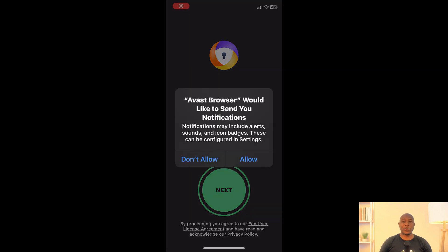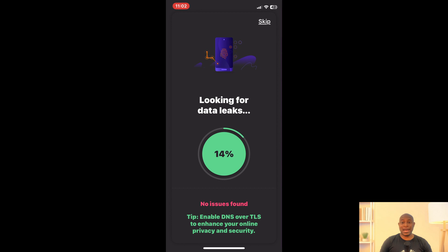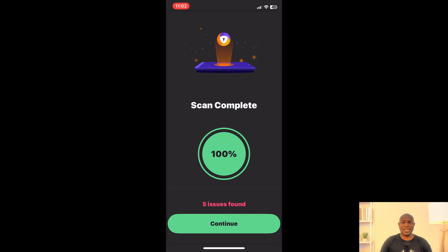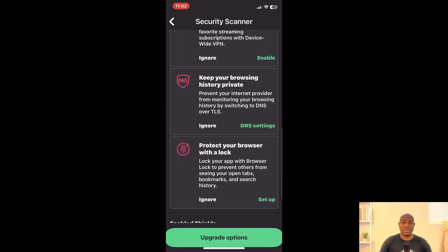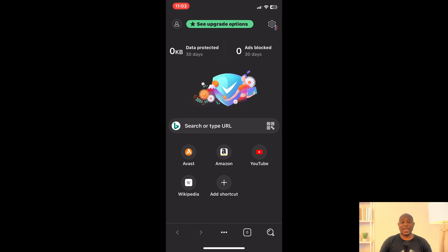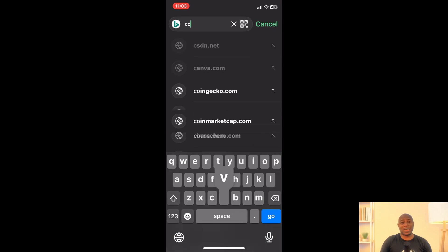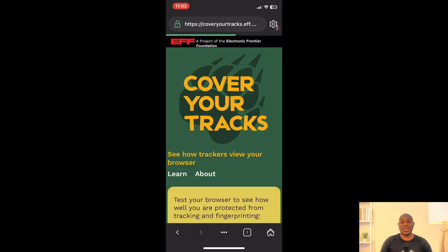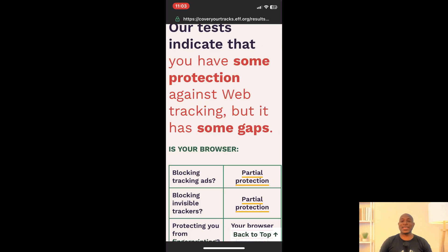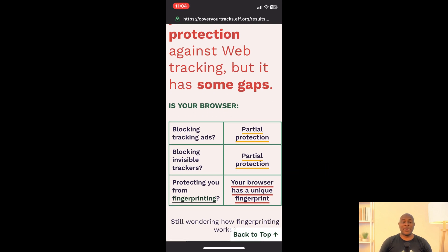Now we move to Avast Secure Browser. I really don't like Avast or anything affiliated with it. The Avast antivirus for me was a wake up call — it came with so much bloatware, so well disguised, you almost always end up installing something you didn't plan to. Avast often acted more like the virus itself. It slowed down my computer and became downright annoying. So I really don't expect much, but this wouldn't be a proper test if we made decisions based on assumptions. And just as I expected, we get a unique fingerprint. I guess adding 'Secure' to the name is just part of the gimmick.